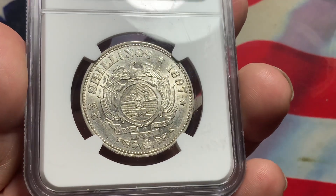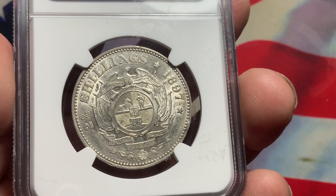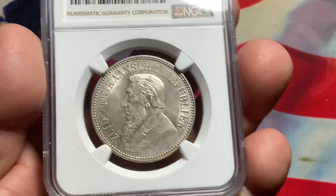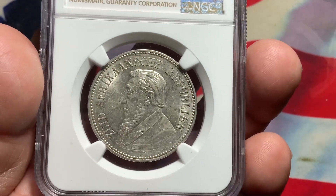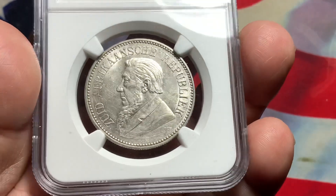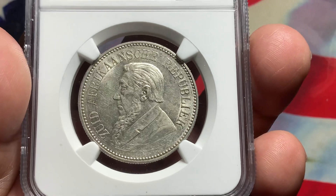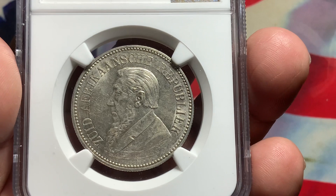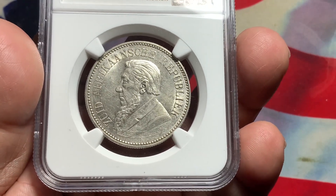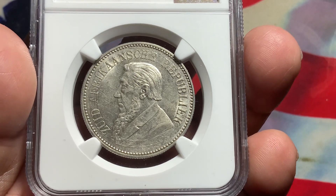This grade is getting harder to find in higher grades, but in MS60 or AU58 it's pretty much available and you can pick them up at a reasonable price. If you're a collector of world coins, South Africa is a very popular series. The series from 1892 to 1897 is widely collected. A lot of collectors do try to collect these coins at very high grade, but it's extremely rare to get them in high grade because they get to be costly. Hopefully this information helps you out, and if you like collecting South African coins, I will be putting out more South Africa coins to give you an idea of what coins to collect.